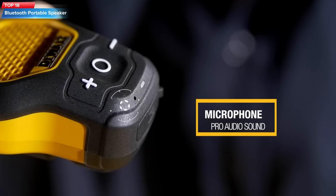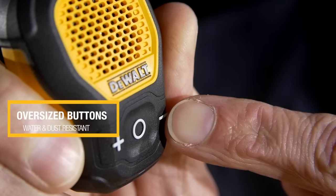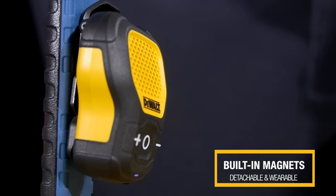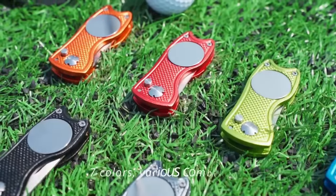Top 18: The Goclever Wearable Bluetooth Portable Speaker is a water-resistant, magnetic clip-on wireless speaker designed for use in rugged environments. It has a built-in mic for hands-free music and calls, and Bluetooth connectivity for easy device pairing.